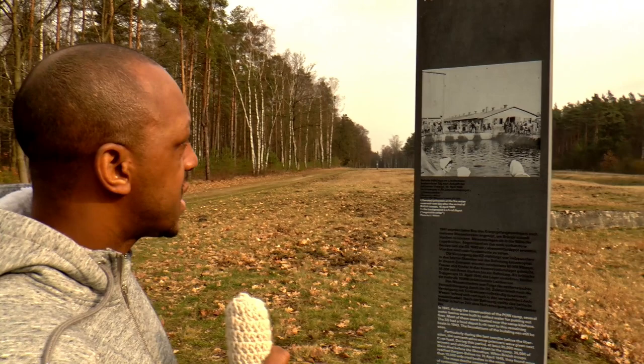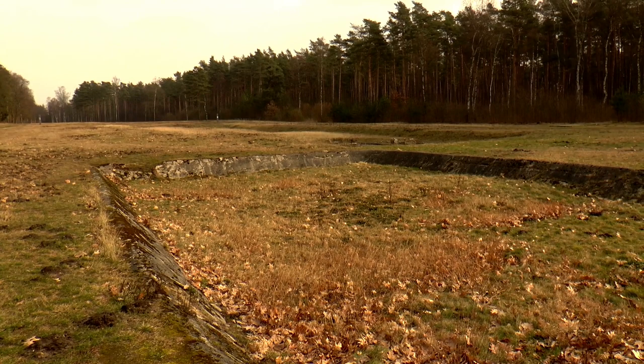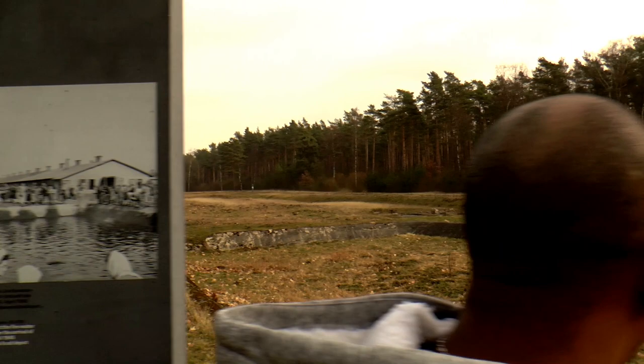I was wrong — this is not where the housing was. This is actually where the water reservoirs for the food depots were, where they kept water for when places got bombed or caught on fire. They drew water out of these to put out the fires — this is where they drained the water from for any fires that broke out close to the food depot or anything that caught on fire.